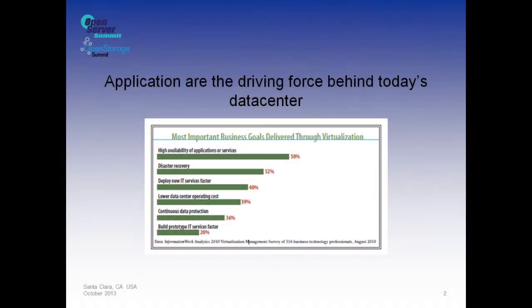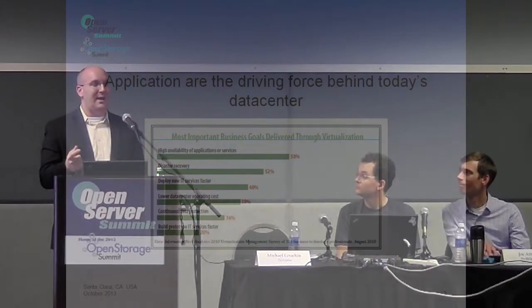Applications are that driving force behind the data center today. Just looking at high availability of resources, almost 60% of the needs from CIOs around the globe said the first thing they care about is high availability. It was asked for recovery for the entire data center, but primarily down again to what the application is. So we start caring about what that application is, what's happening with your data, how you can use it. How do we blend that into how storage is going to work?